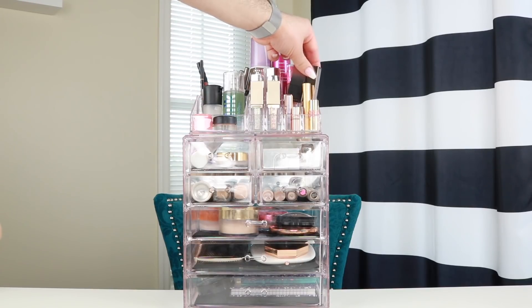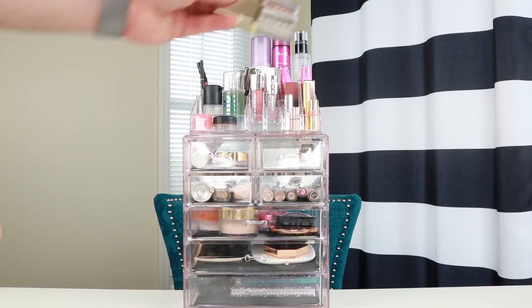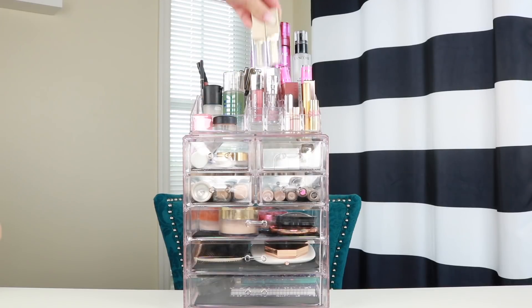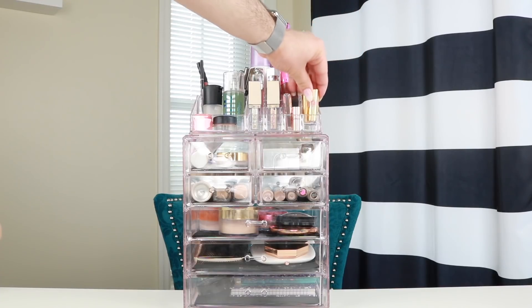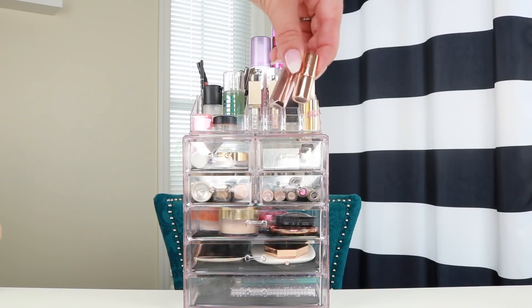Then I have my two favorite Stila glitters in Wanderlust and Diamond Dust. Wanderlust is a pink and gold duochrome, and Diamond Dust is the silver. And then I have four mini lipsticks — one from Fenty, one from Charlotte Tilbury, one from Grande Cosmetics, and one from YSL — because I love traveling with mini lipsticks, so I keep my favorites right here.